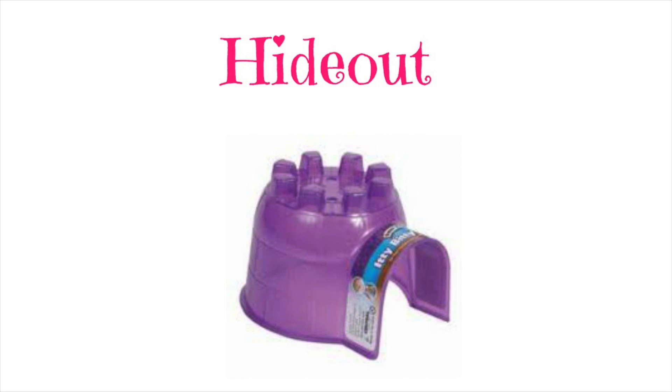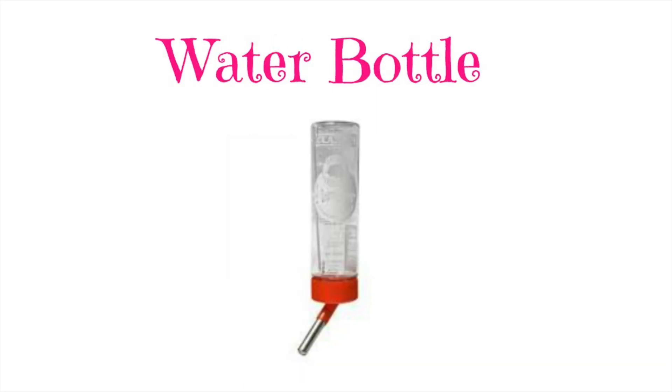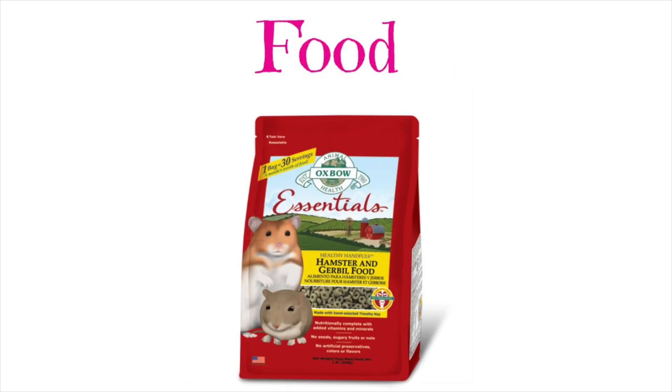And you are also going to need a water bottle. This is pretty basic but every hamster needs this to survive, and you are also going to need food because that is what they are going to be living off of and this is very important.